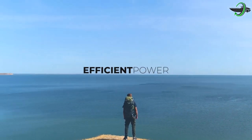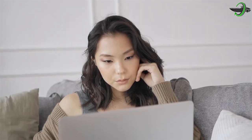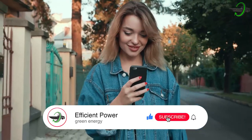Hey guys and welcome back to Efficient Power, where if it's efficient and has power then we've got the latest news and updates for you. If you've been watching our videos, help us keep giving you fresh updates by liking and subscribing to our channel. Let's get to it.